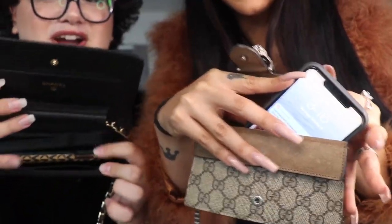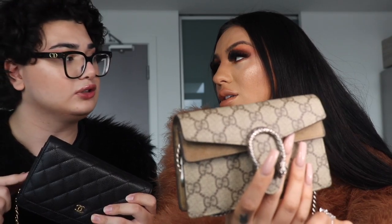The Gucci super mini fits a phone perfectly. There's also a new Wallet on Chain mini that came out — I think it's from the 2021 cruise collection — and that one won't fit the iPhone 11 Pro Max, though it will fit the iPhone 11 or the X, so it's probably about the same size as the Gucci.